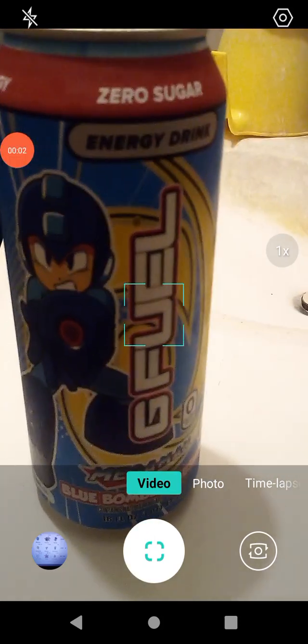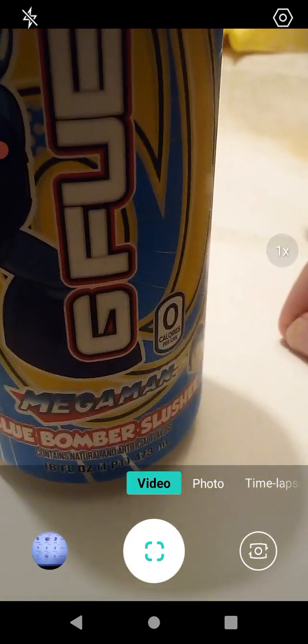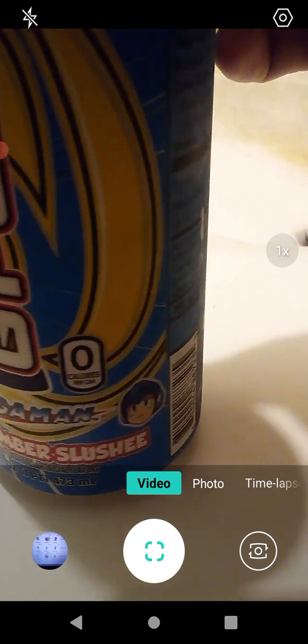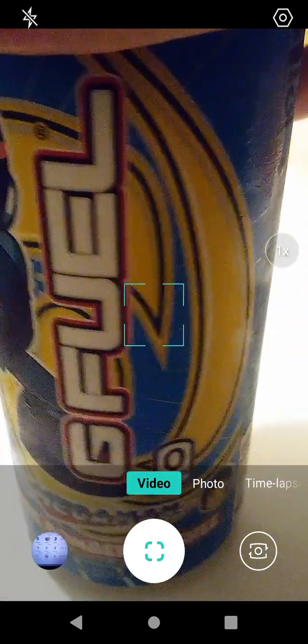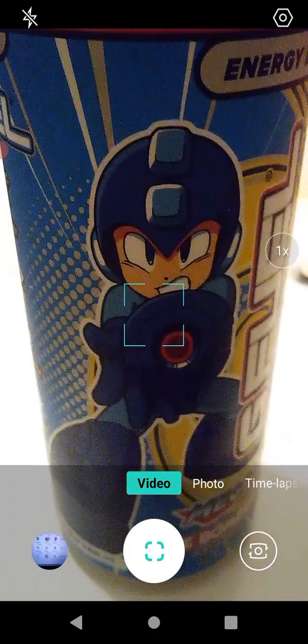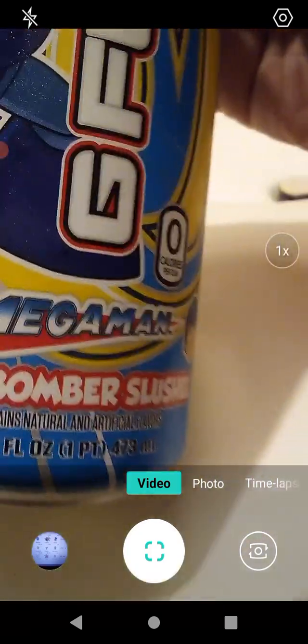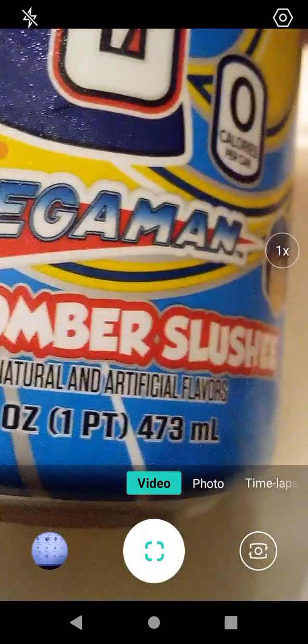Hello guys and gals, we're back with another product review. We have here the Blue Bomber — this is the Mega Man flavor Blue Bomber slushy from G Fuel. This came from Dollar Tree; I picked up a few of these and this one looked really interesting. I want to do this one first. It's 16 fluid ounces, one pint.